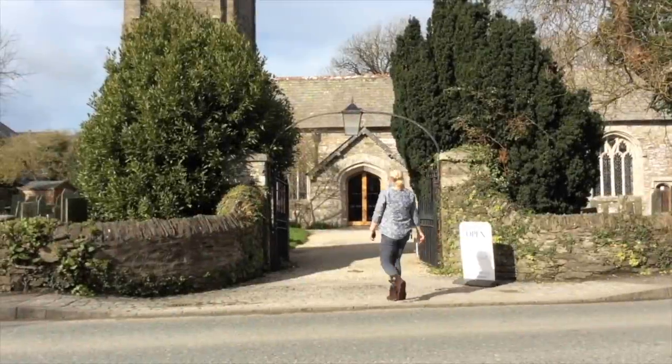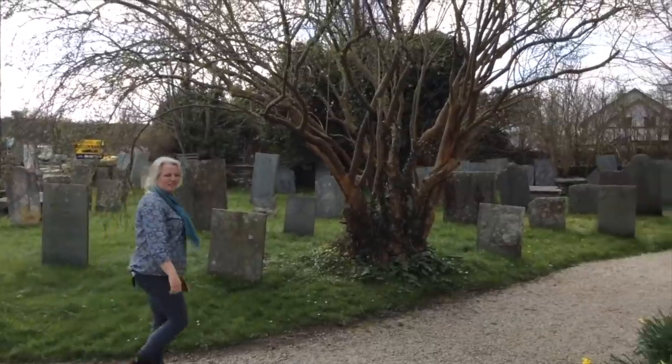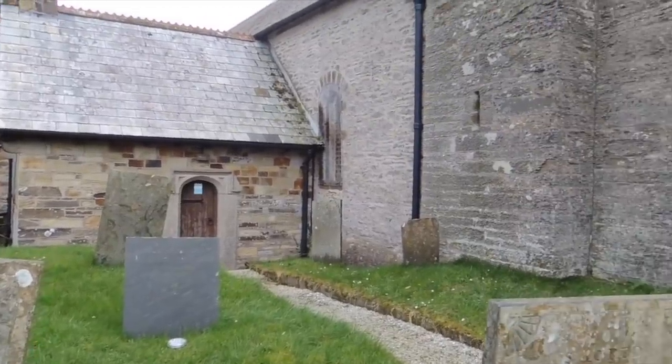There is said to be another cross with three holes at Egloshayle Church. I can't remember seeing it there, though we've visited a few times. Is that the church with the infamous haunted bunny? Yes! Do we have a video about that? Can we leave a link to it at the end?